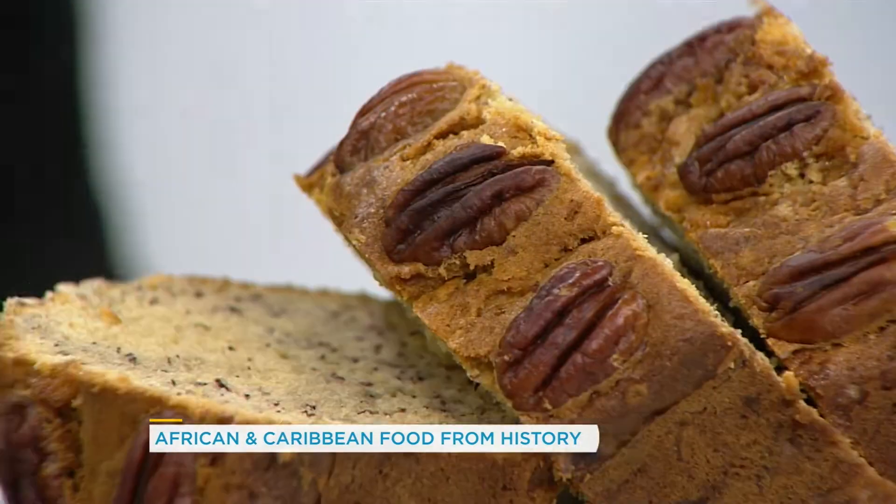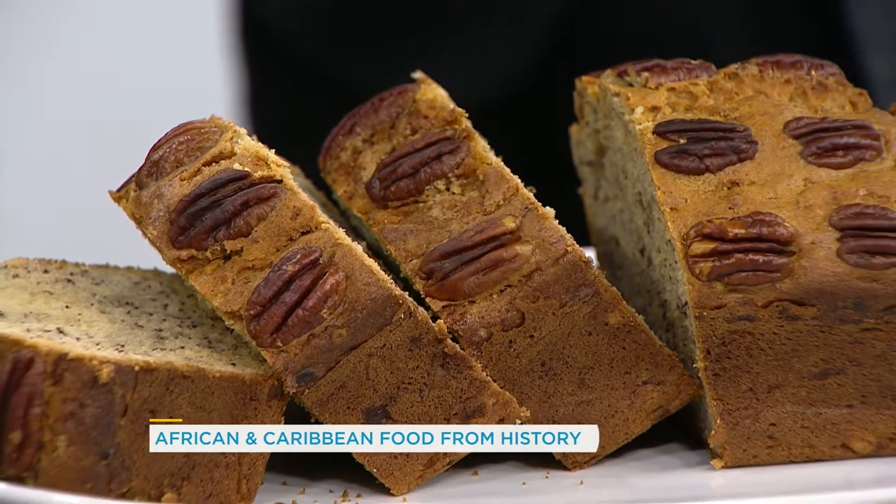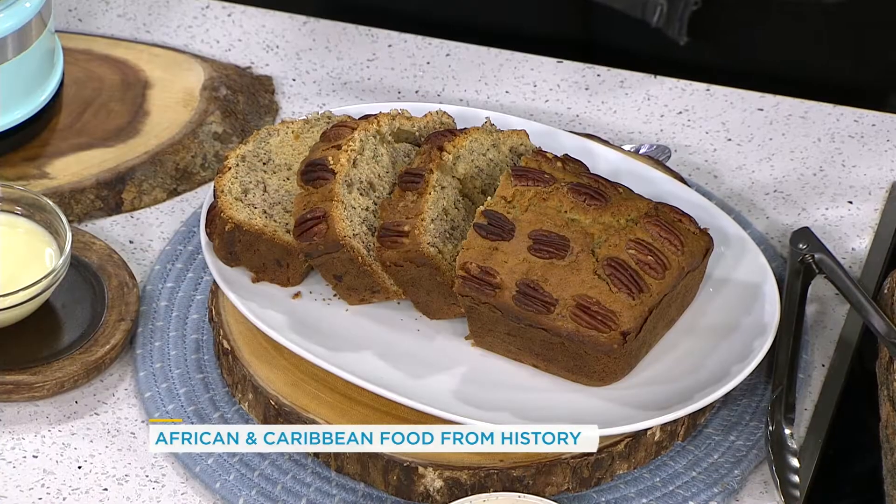Oh, so this is a unique recipe! This is unique — so you're tasting a piece of history here with this Tia Maria banana bread.